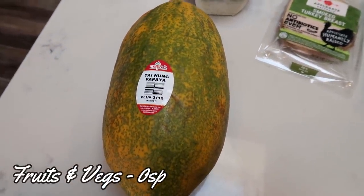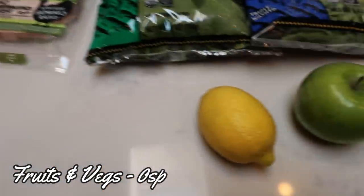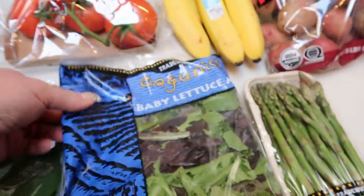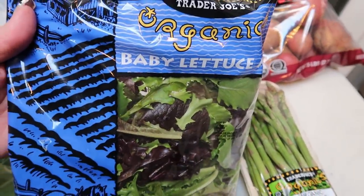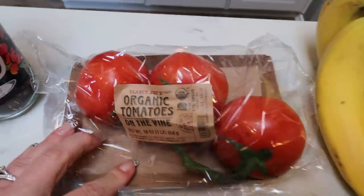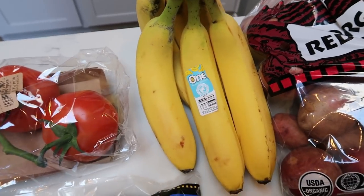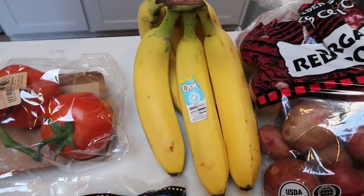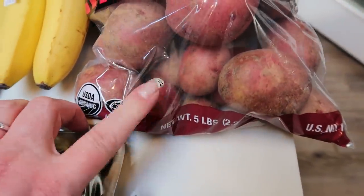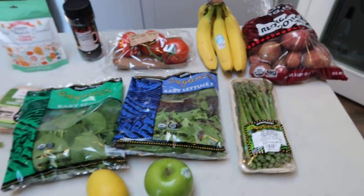Everything else is produce, starting with this freaking ginormous papaya. When I got up to the checkout, the cashier said that's the biggest papaya he'd ever seen — so I'm really excited about that. I've really been enjoying papaya as a fruit. I needed both a lemon and a green Granny Smith apple for a recipe, some baby spinach for a recipe, and this organic baby lettuce mix for salads. Asparagus — I like their organic asparagus and it's super affordable. Also some organic tomatoes on the vine, bananas for a recipe and smoothies, and a big five-pound bag of organic red potatoes. I was happy this bag has a bunch of the little ones — those are my favorite to roast in the air fryer or oven. That's everything from Trader Joe's.